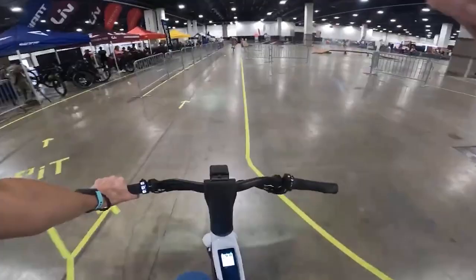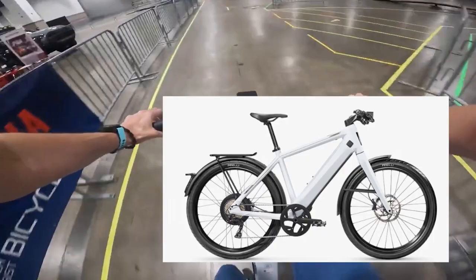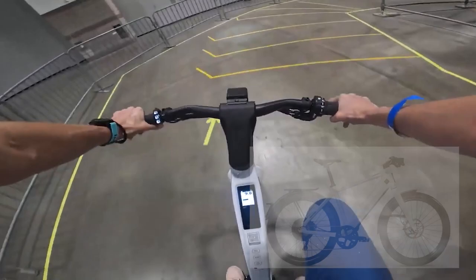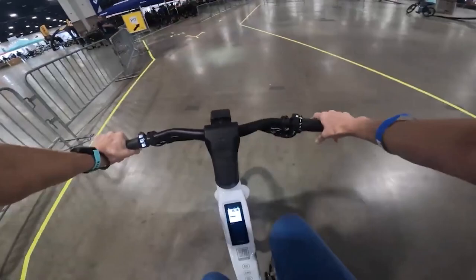I am on the Stromer ST3 — this is the most high-end e-bike I've ever ridden. It's a Class 3 e-bike, so this is for commuting — this is a total car replacement. It has a belt drive, the motor is completely silent; you don't hear anything other than a little bit of gearing on the back.